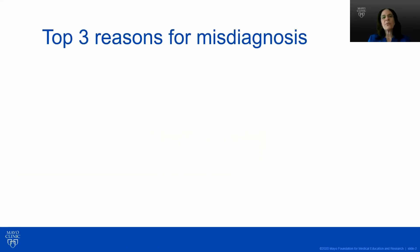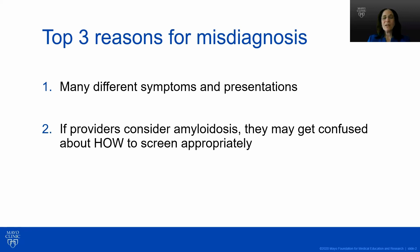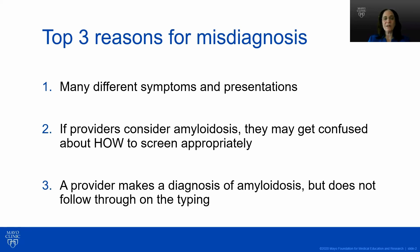The top three reasons for misdiagnosis are: number one, many different symptoms and presentations; two, if providers consider amyloidosis, they may get confused about how to screen appropriately; and number three, a provider makes a diagnosis of amyloidosis but does not follow through on the typing.